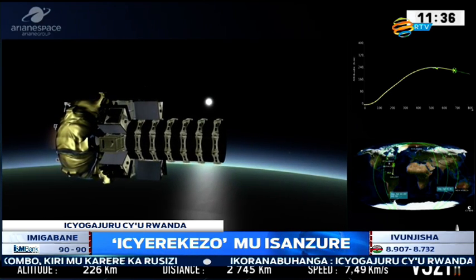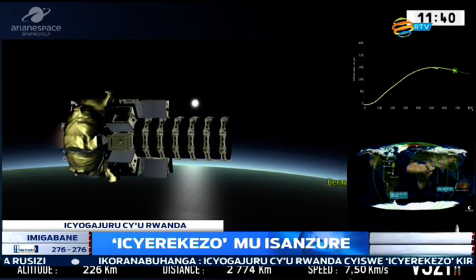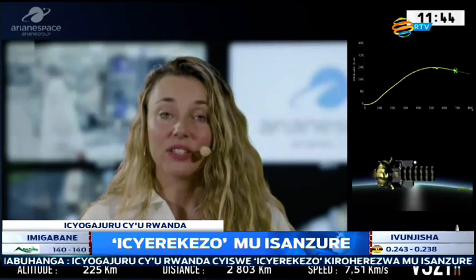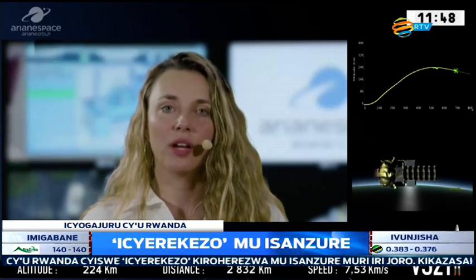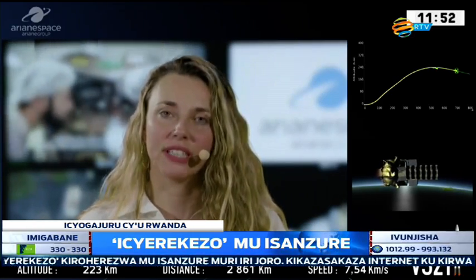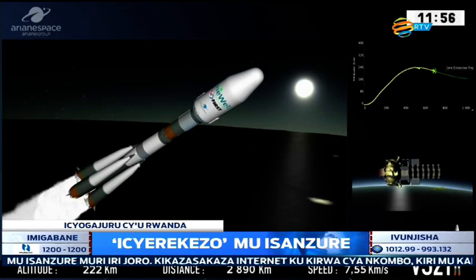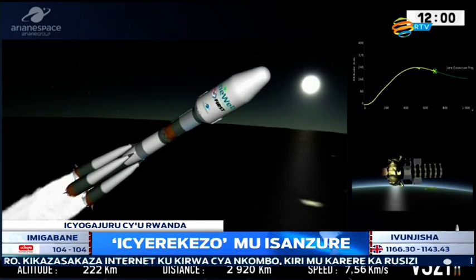Tonight is the Soyuz launch VS-21, the second launch of the year and, more importantly, the first launch of the ambitious OneWeb constellation program. The VS-21 mission is to bring the first six OneWeb spacecraft into a lower orbit.